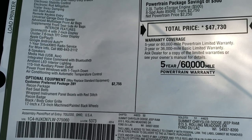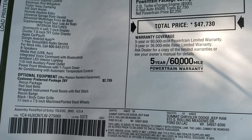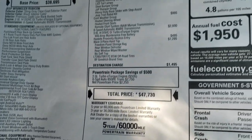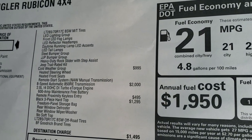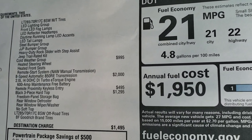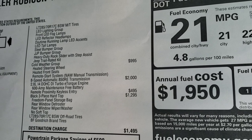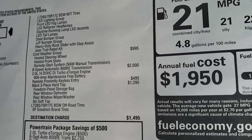With the Recon package you get the red seat belts, wrapped instrument panel bezels with red stitching, the Recon badge, the tires, the LED lighting, the steel bumpers, the heavy-duty rock sliders with step assist, and the Jeep trail-rated kit. You also have the cold weather group, which gives you heated seats, heated steering wheel, and remote start.